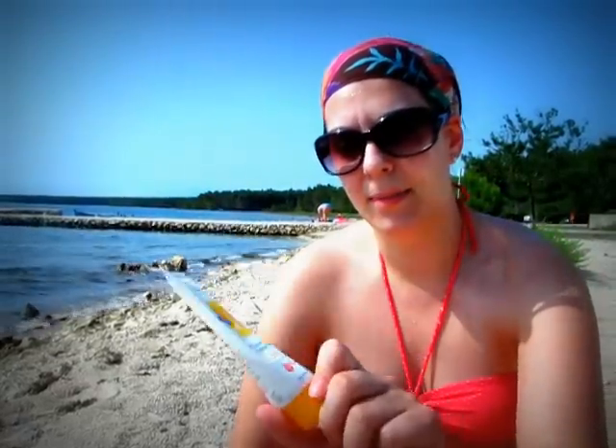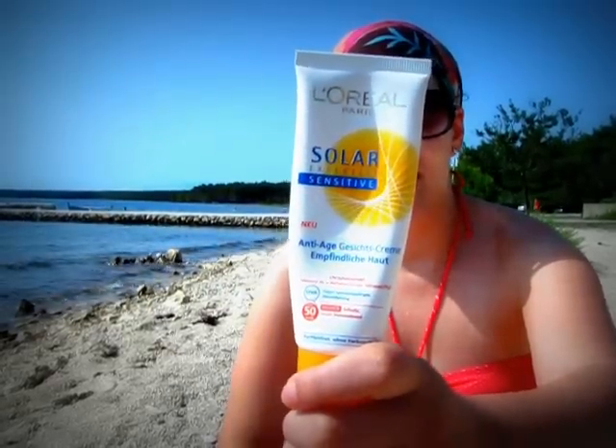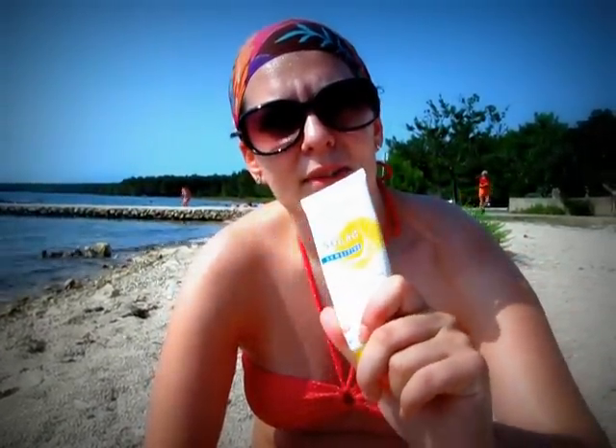This is the L'Oreal Solar Expert Sensitive. It's for mature skin, but I'm using it because it has SPF 50. This is really good for your face — it's anti-age and it's also for sensitive skin. The reason I've been using this one is because you have to have a high SPF for your face. I've been using it under makeup, but it leaves a white cast.